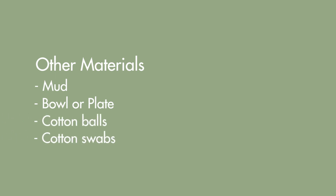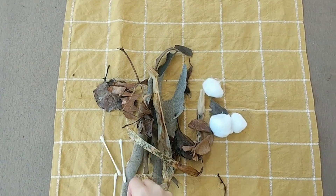Some other materials that you will need to build your nest are some mud to stick everything together, a bowl or a plate to build your nest on, and maybe some cotton balls, cotton swabs, or other craft materials that you might have at home.